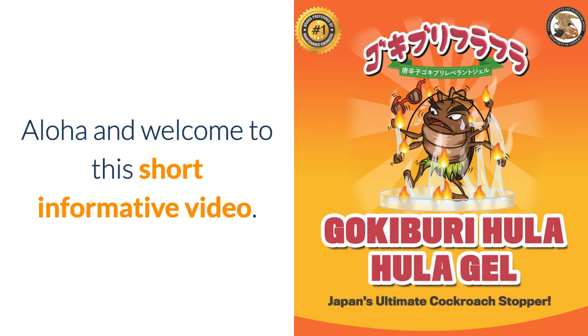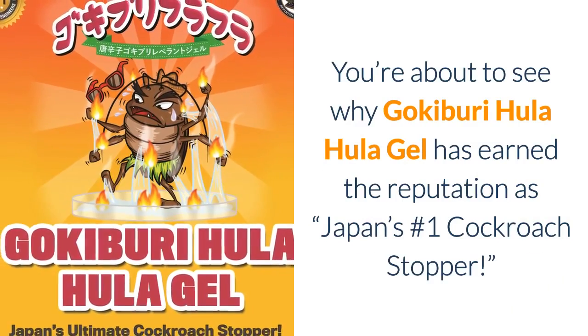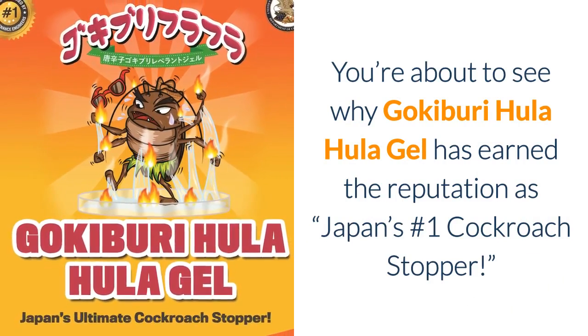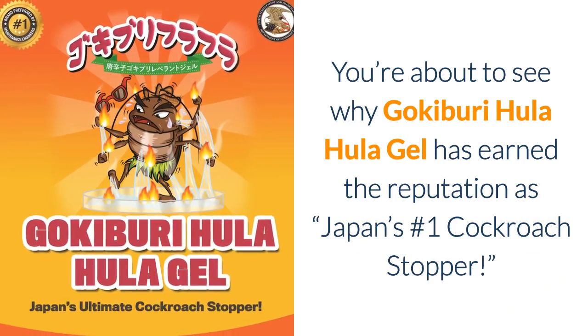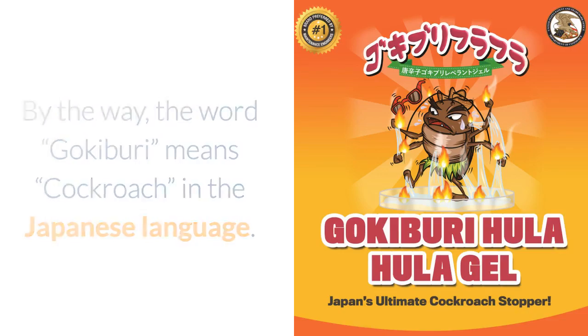Aloha and welcome to this short informative video. You're about to see why Gokibuti Hula Hula Gel has earned the reputation as Japan's number one cockroach stopper. By the way, the word Gokibuti means cockroach in the Japanese language.